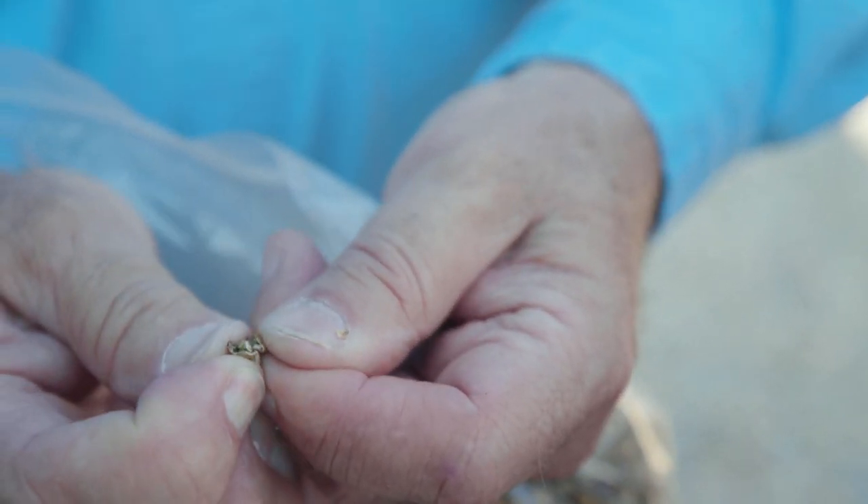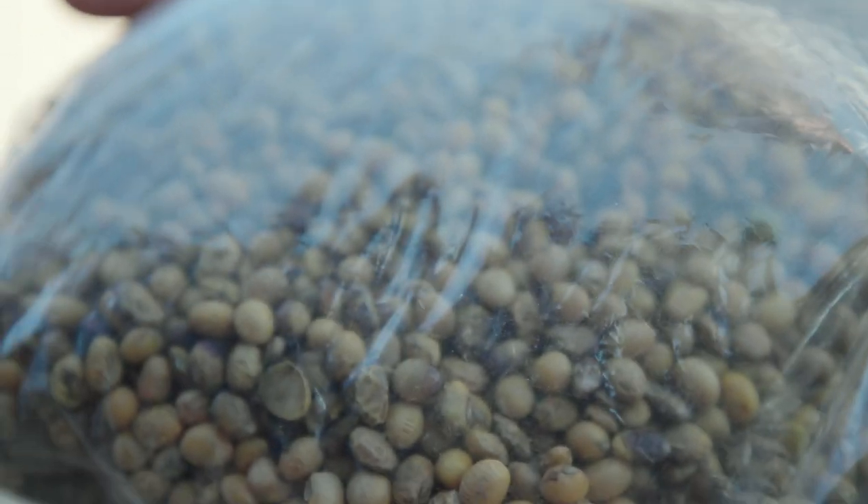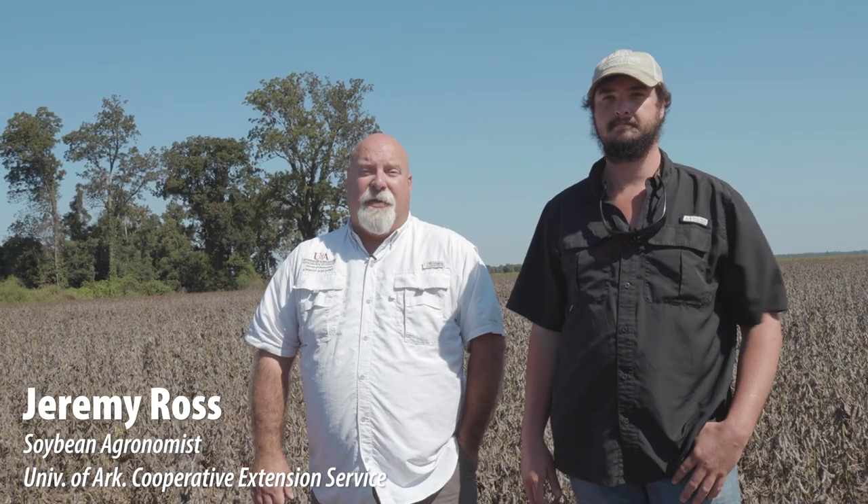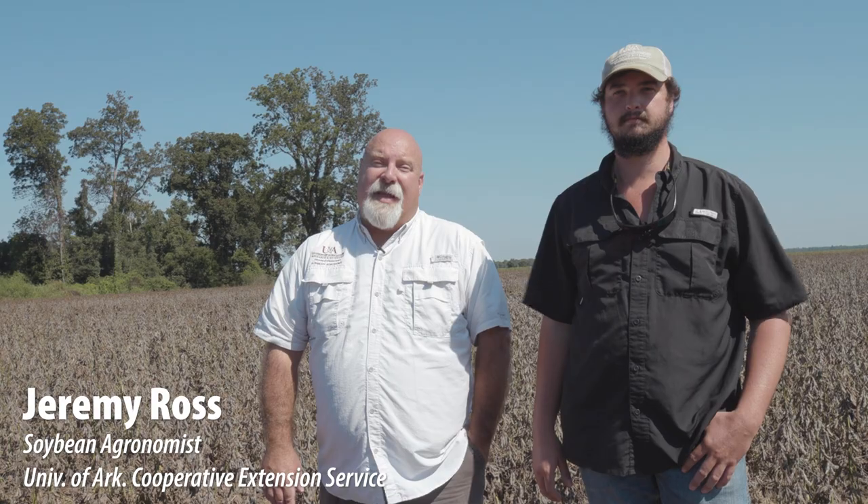We still had damage running anywhere from five to thirty percent. Some of the elevators have changed their discount charts — at thirty percent damage they're taking eight dollars and sixty cents a bushel off your soybeans. Pretty similar to what we saw in the northern part of the state in 2018.